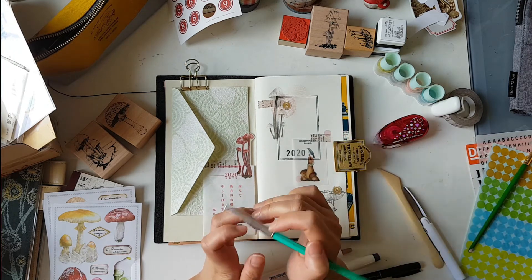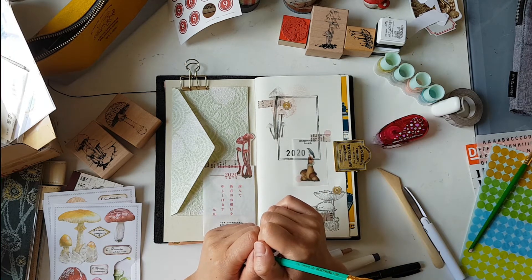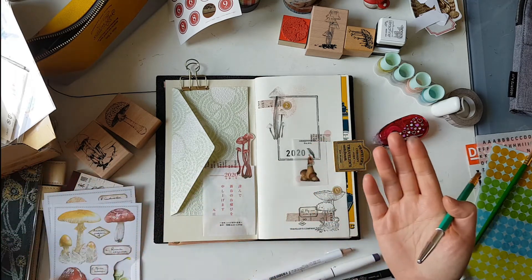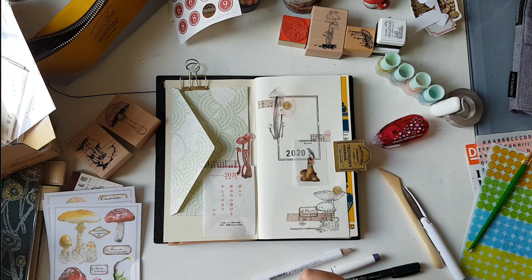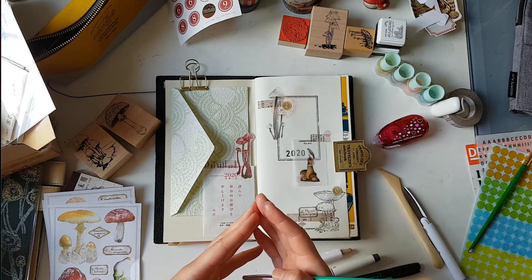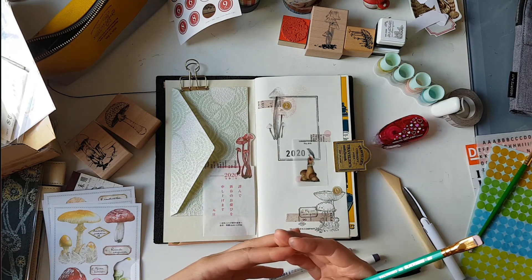However, we should always stay positive — sometimes things are difficult, but there will be some kind of solution coming along the way. We should treasure every single moment that we're still living and enjoying life, and make the most out of it. So I've chosen the quote 'Every moment is a fresh beginning' for this front page, to remind myself to stay positive for the rest of the year.